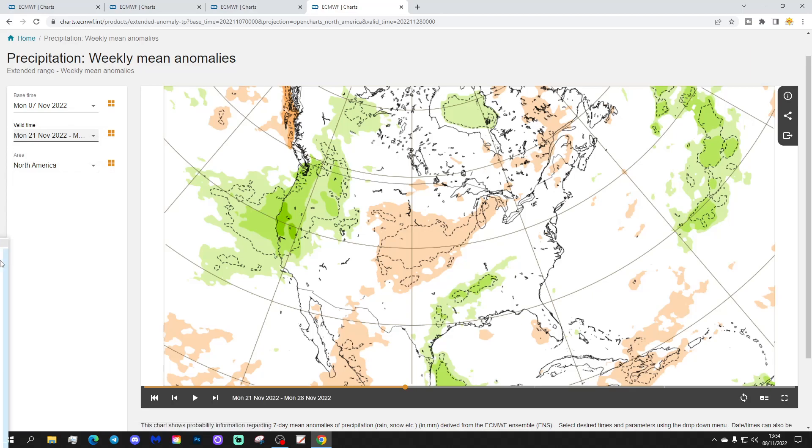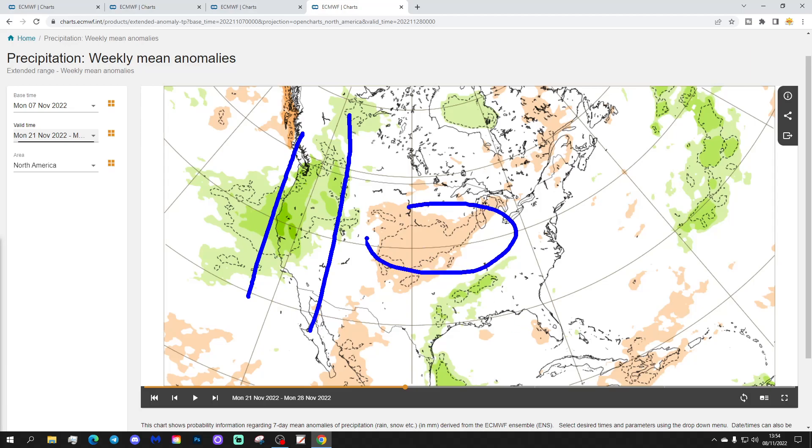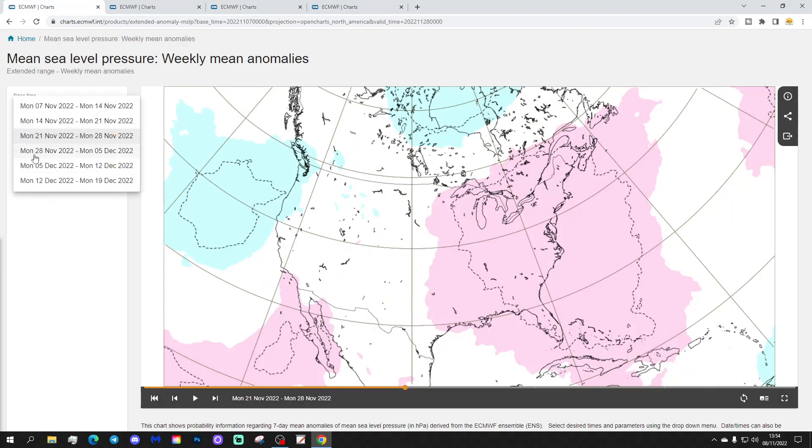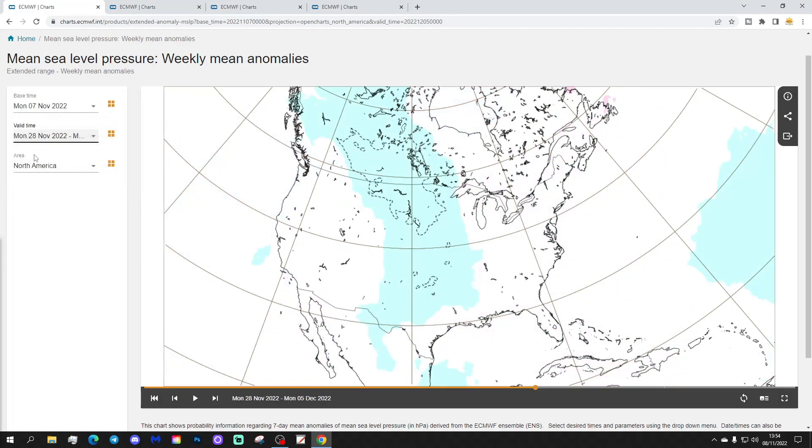The precipitation anomaly for week three shows it's pretty wet in the western states, again from the Pacific coast towards the Rockies, dry through the central states into the Midwest, and then wetter down in some of the southern parts of America.